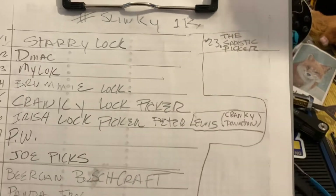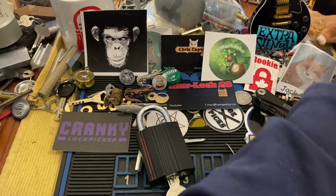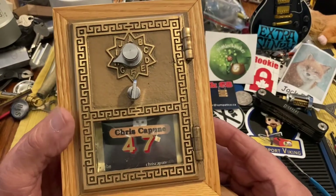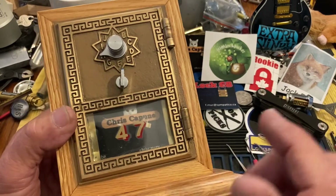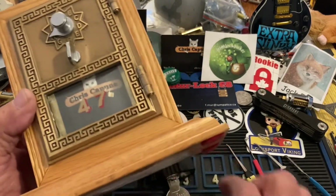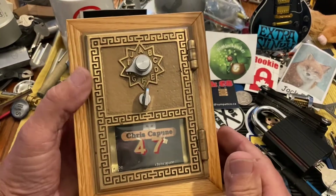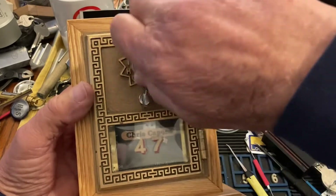So the way we do this, if you've watched before, is we have Slinky's PO box, and inside is a box of mints with numbers on them. Everybody has a number, and Slinky's put all the numbers in there.